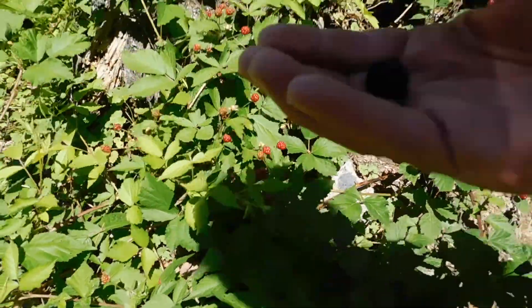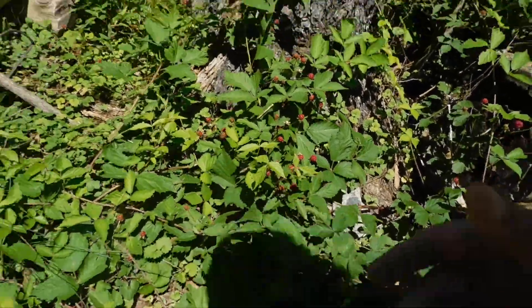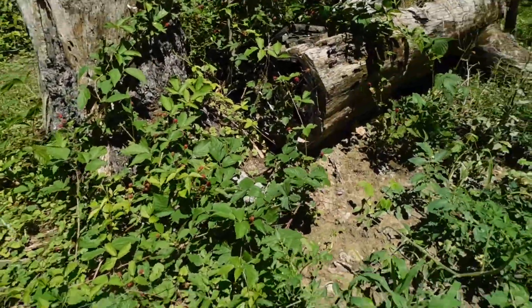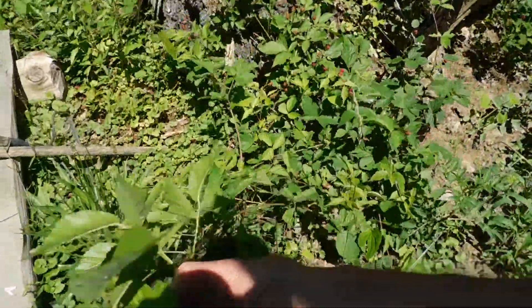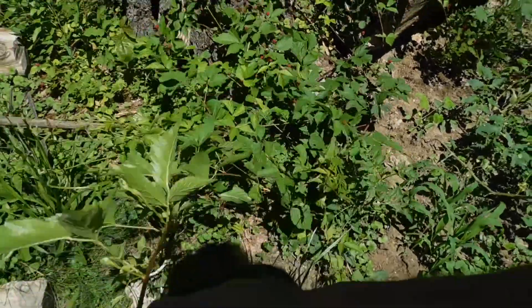They've got these here. They're pretty much full-flavored, nice berry. What they do is they run around on the ground — they're like this, that's what I'm saying.